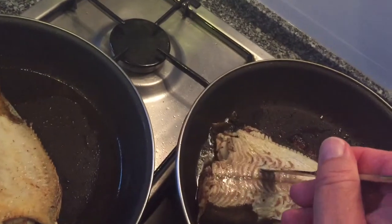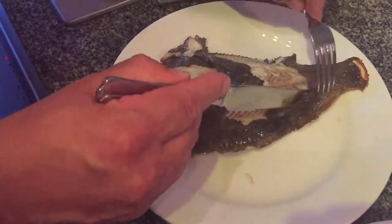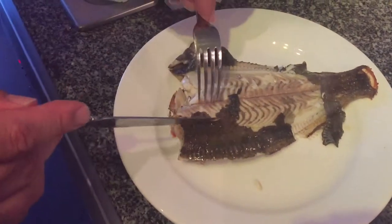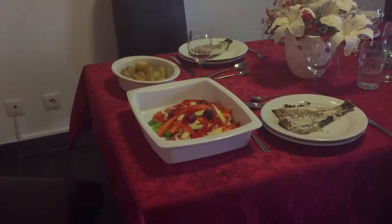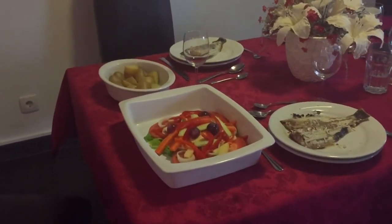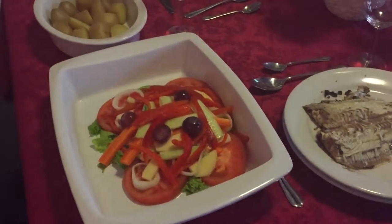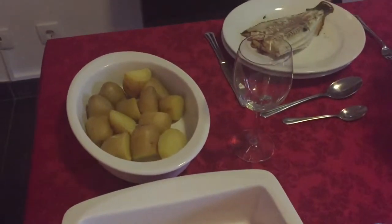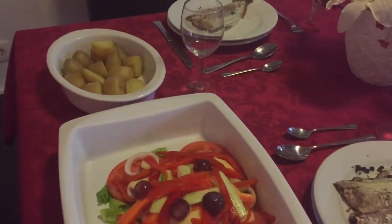Before serving, just take the skin off to make it a little more presentable. The salad looks lovely and decorative, the fish is absolutely delicious — really moist — and the new potatoes are on the table. I hope you've enjoyed our plaice fishing trip and our fish recipe idea — don't forget to subscribe!